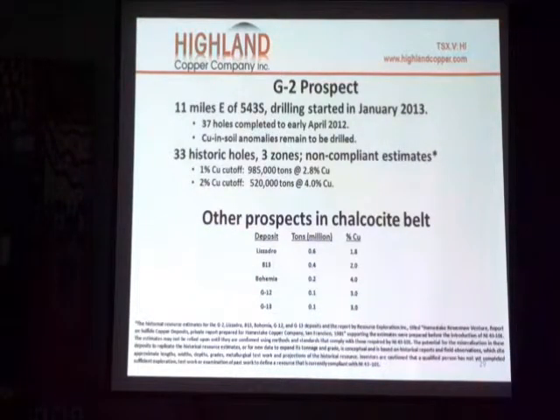In the past, there were 33 historic holes which discovered three zones of mineralization. And at a 1% cutoff, there was about a million tons of 2.8% copper.